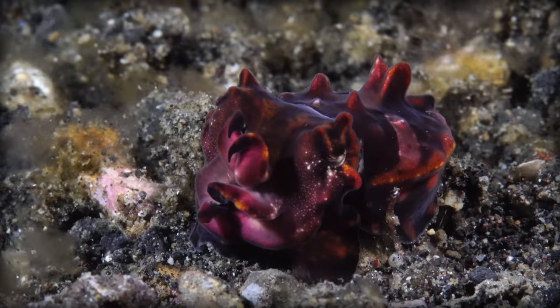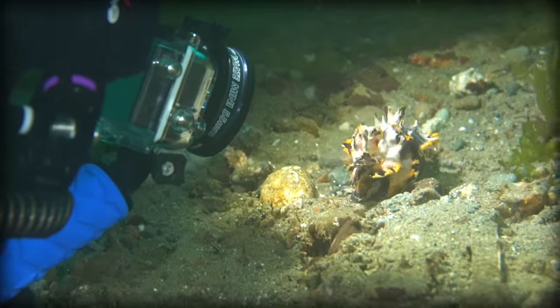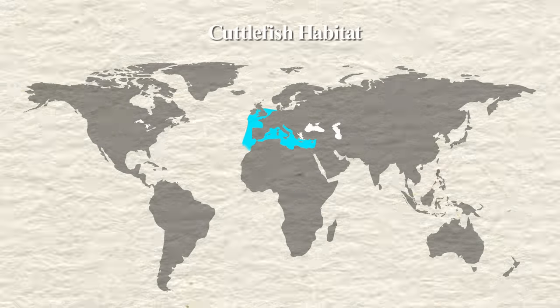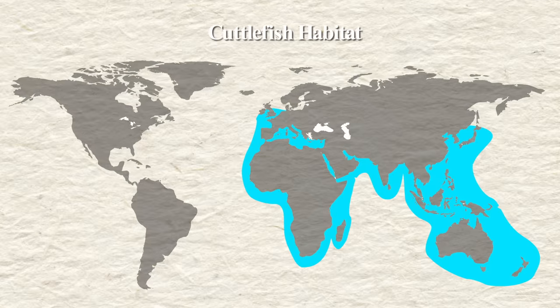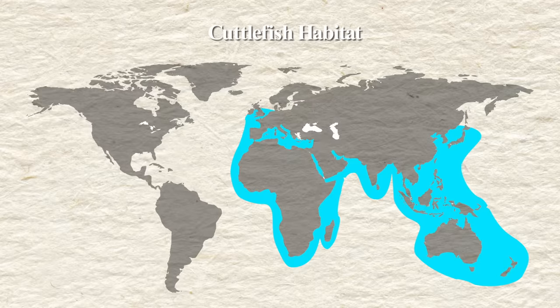There are around 100 species of cuttlefish, and they vary in size from 2.5 cm long to 90 cm long. Cuttlefish live primarily in warm, shallow waters and can be found along almost every coast in the world, except for the Americas. We don't know for sure why they are absent here, but the most likely explanation is that by the time the Sepiidae family had evolved, the warm shallow water bridge between Africa and South America had been severed.